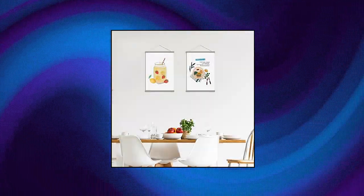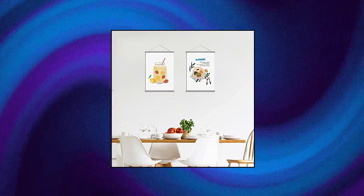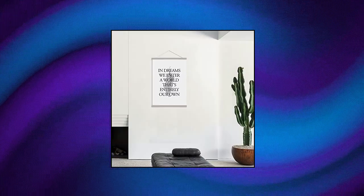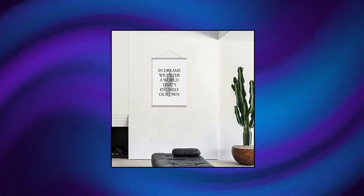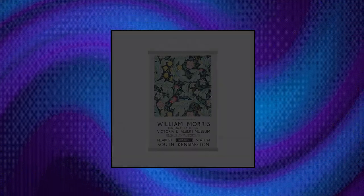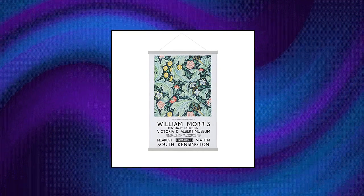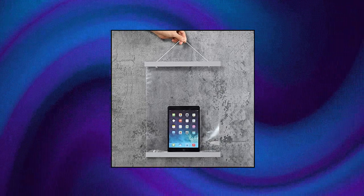Faleman Magnetic Poster Hanger Frame. Manufacturing: handmade. Materials: high quality natural teak wood and powerful N52 magnets. Faleman black magnetic poster frame hanger equipped with powerful N52 magnets — strong enough for hanging up posters of different lengths. Wide ranging compatibility.